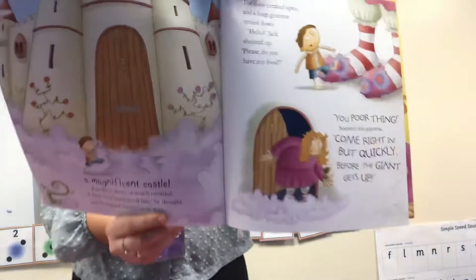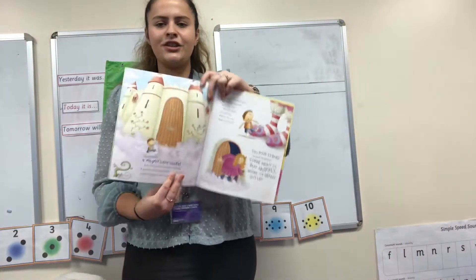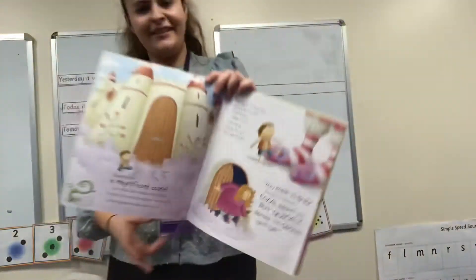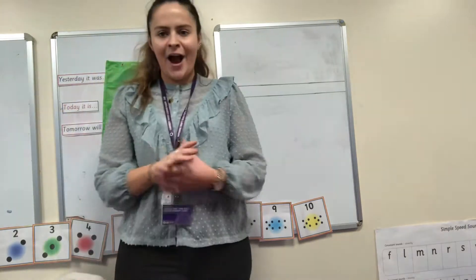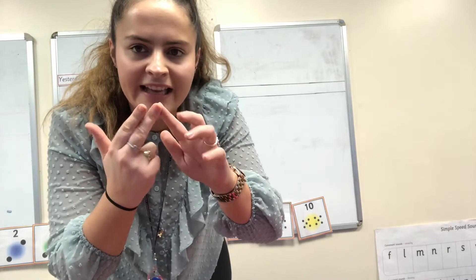Can you see this picture of the castle? I thought we could write a little sentence describing the castle — what the castle looks like. Is the castle small? I thought we could have a go at writing the sentence: The castle is big. Let's count how many words that is altogether. The castle is big.